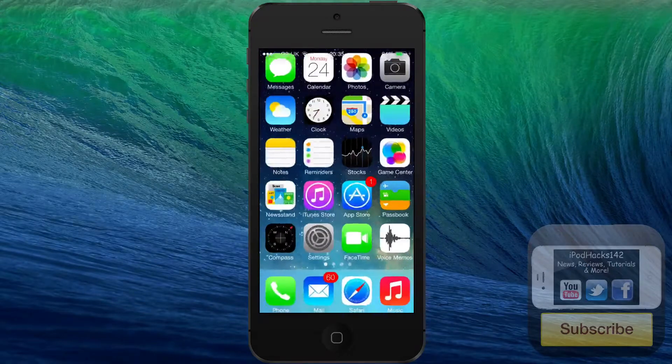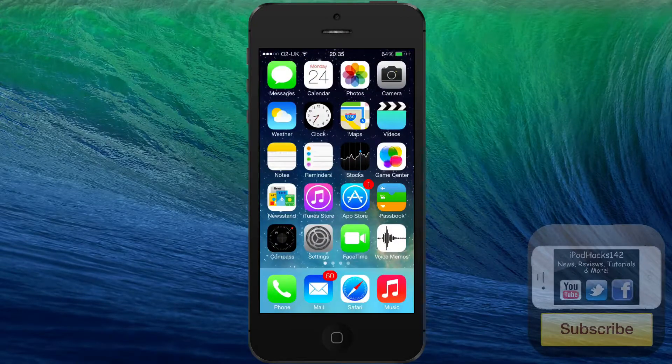Yeah, that is Siri in iOS 7 Beta 2. All my other iOS 7 videos will be linked below in the description — there will be a link to a playlist, so if you're interested in anything else, check that out. If you like this video, please hit the thumbs up, favorite, and subscribe. You can also follow me on Twitter, Facebook, and Instagram — all linked down below. I'll see you in the next video. Peace.